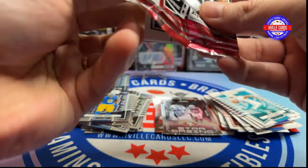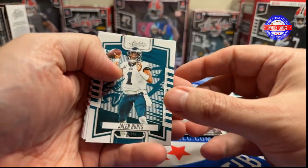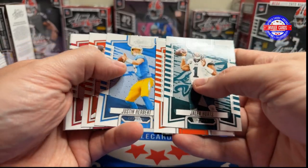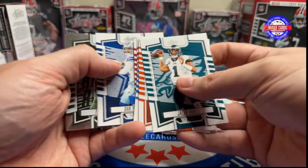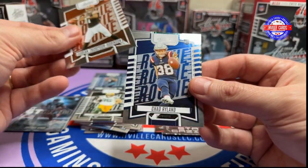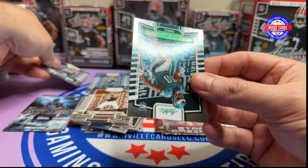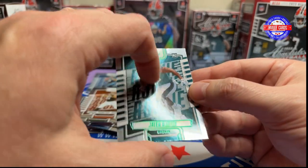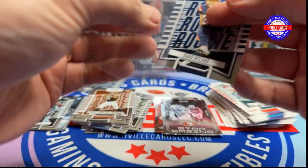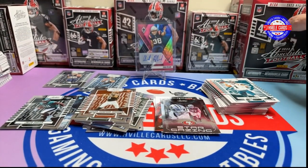Last pack of the blaster — got Jalen Hurts, Jamar Chase, Christian McCaffrey, Justin Herbert, Deshaun Watson, Debo Samuel, Dak Prescott, Tucker Craft, DTR, my boy Chad Ryland, and a Jalen Carter Green. Let me sleeve up my boy Chad Ryland.